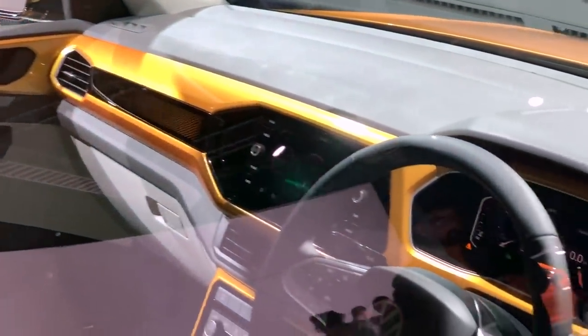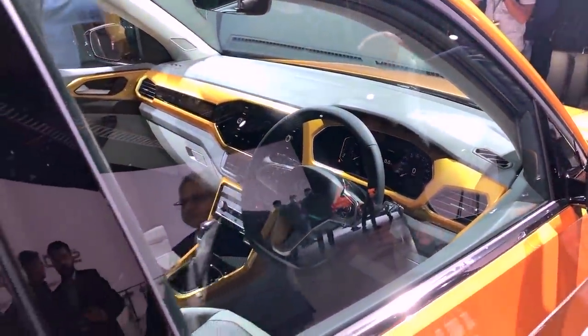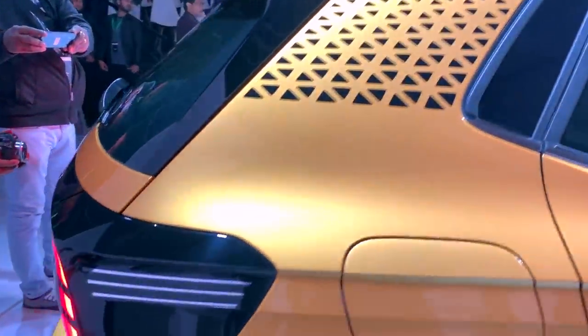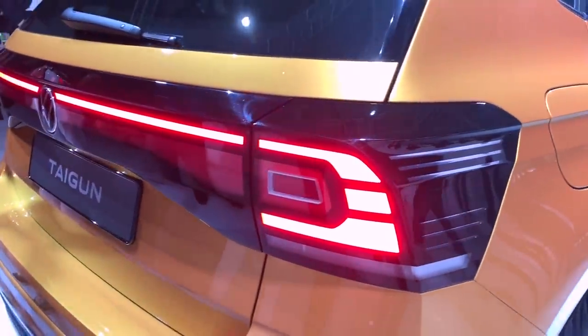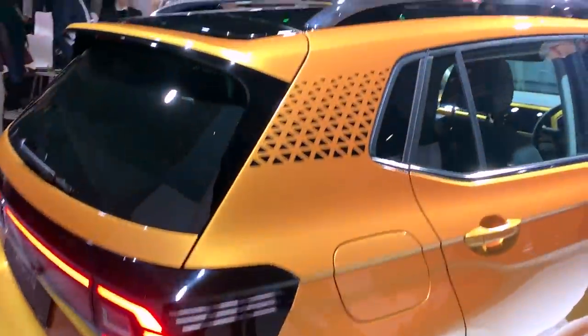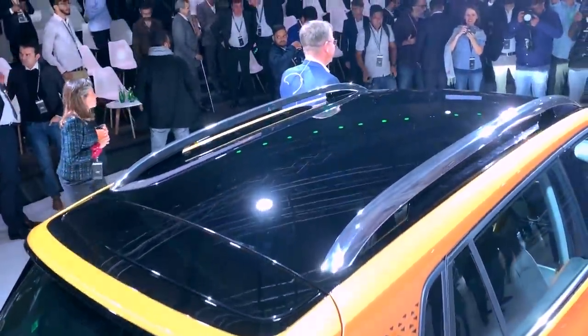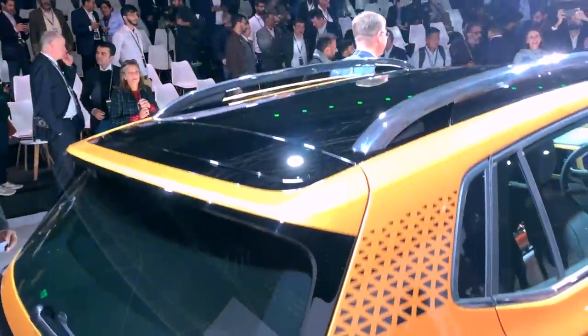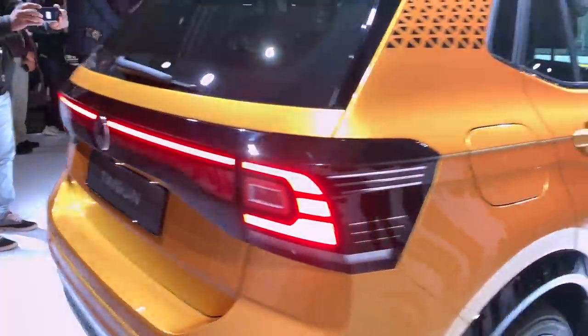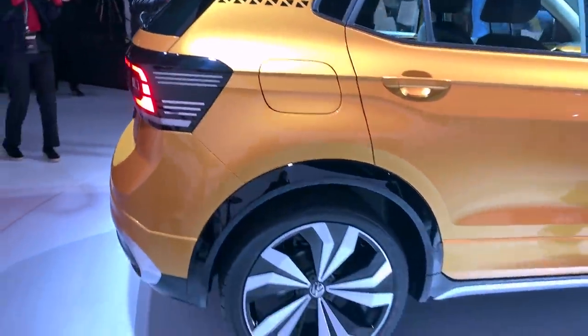Now we will look at the interior of the car. You can see this Volkswagen Tiguan has a dual tone finish with contrast elements. Let's look at the tail lamp one more time — gloss black elements with matte plastic finish. You can also see the dual tone roof effect.